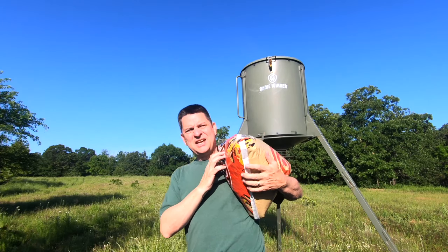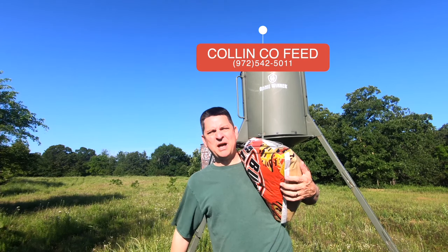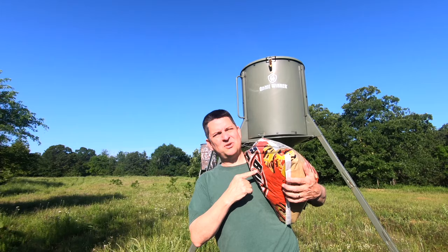So this is that stuff I get at Collin County Feed in McKinney off Highway 5. It comes in 50-pound bags and it's like 10 bucks a bag. Half roasted soybean, half corn. It's worth every penny.